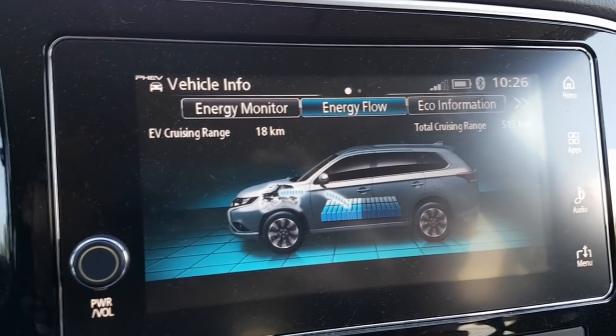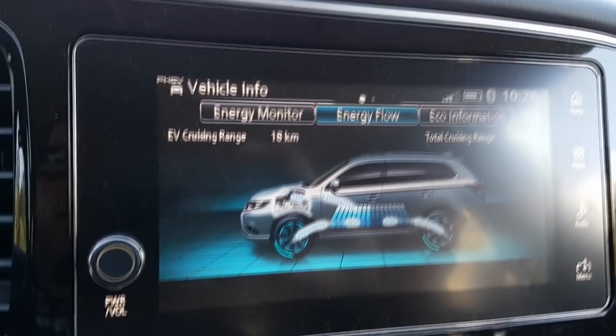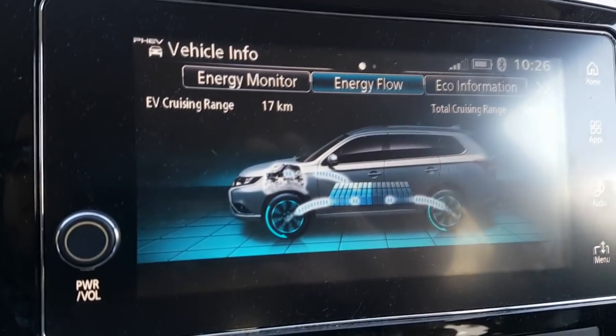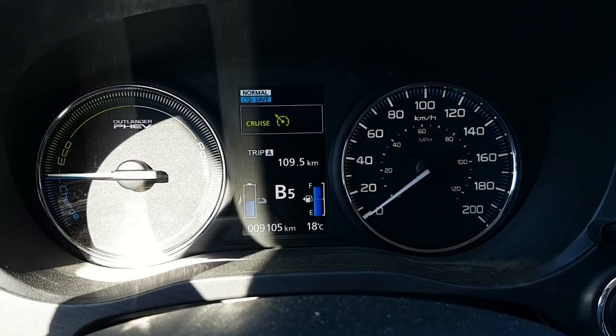The nice thing about Save mode is that if you have more charge than the save threshold when you push the Save button, you can ride along the highway without the generator running. I pushed it at 17 kilometers of charge and we just coasted for half a kilometer with nothing running. Had to stop for construction — you know the old adage in Canada: there are four seasons — spring, winter, fall, and construction. Also went through the car wash this morning with the wax, and my theory is that's making the Outlander PHEV super efficient.